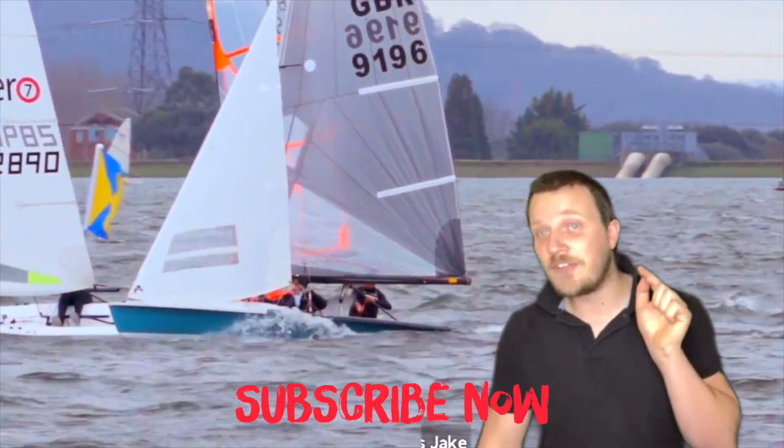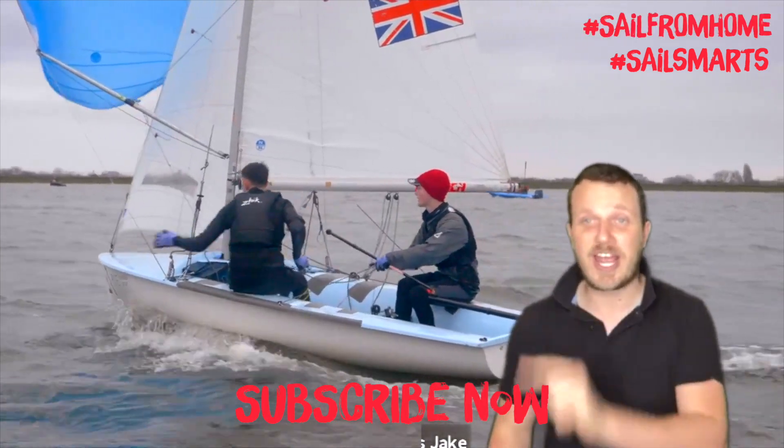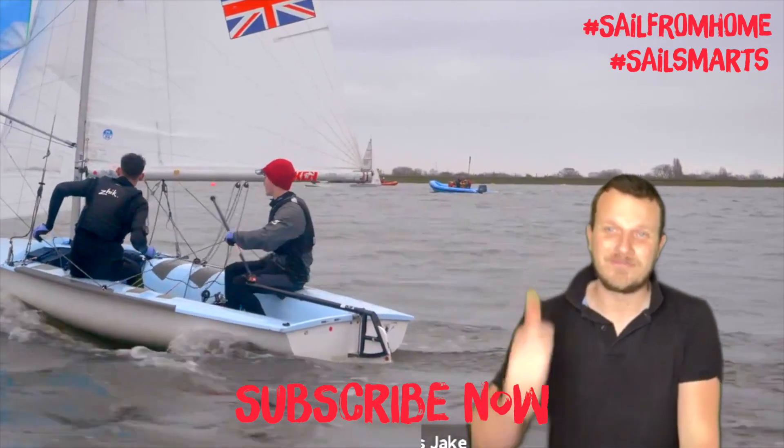Anyway, it's time for you guys to get active at home. Don't forget to like, share and subscribe, and we'll see you again soon. All the best.